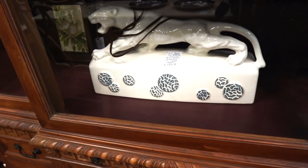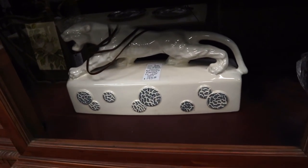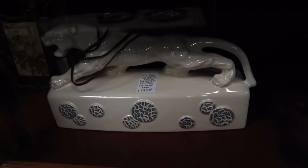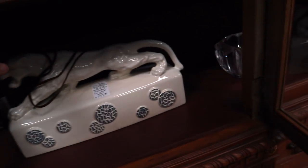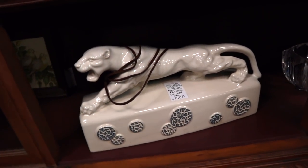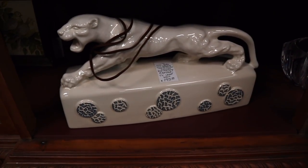We see the Siamese Cat TV lamp a lot — that was by Cron of Texas. Well, this Panther is also a TV lamp by them. It's priced at $195, but I have to say I never see this one. I think I've maybe seen one other one in all the years I've been doing this. So let's pull it forward so you get a better look. Muscular kitty.